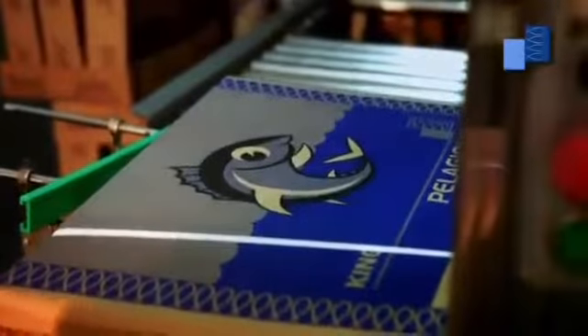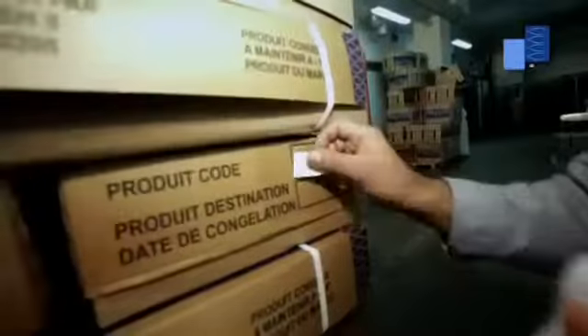Each box of sardines is labeled in order to trace its origin and date of production.